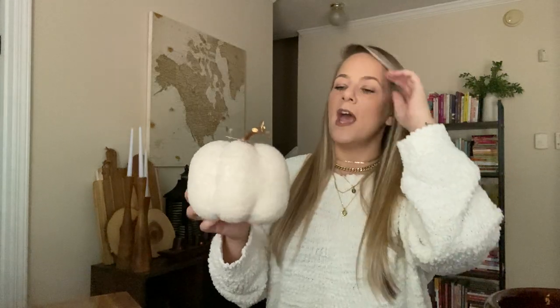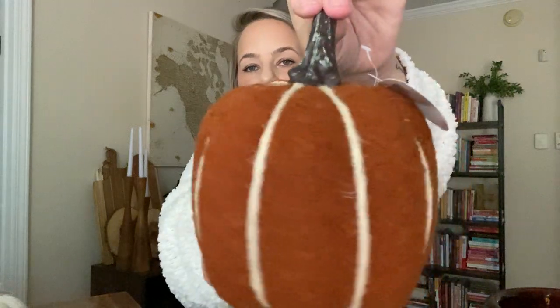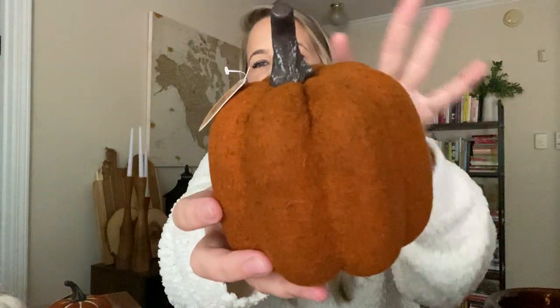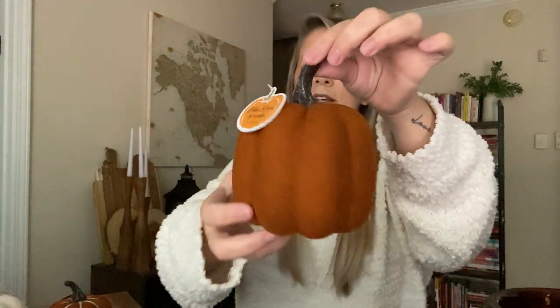I got a couple pumpkins. I have a lot of fall stuff from prior years, so this is just to add to the collection. I found this Sherpa pumpkin and it was $3. They had different colors and it has a gold stem. Then I grabbed this pumpkin — again the rust color with the twine, real earthy, looks knitted, and this one was $3 as well. Then I got a regular basic pumpkin in the rust color which was $3 also.